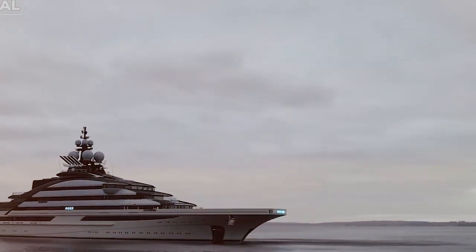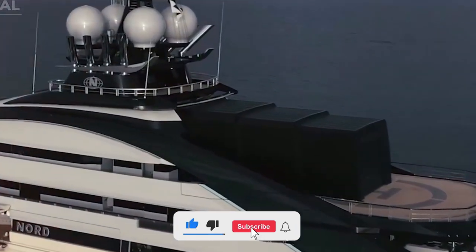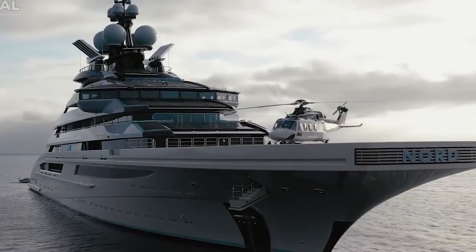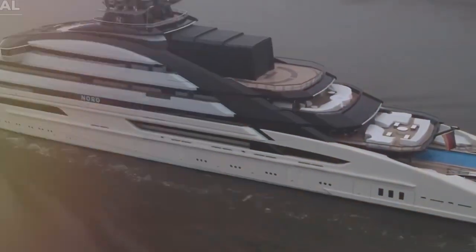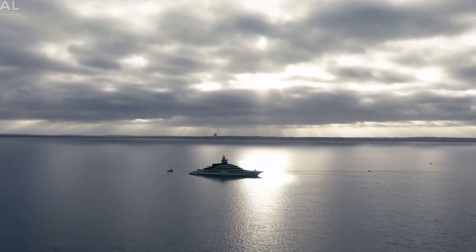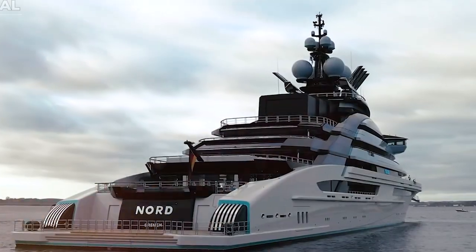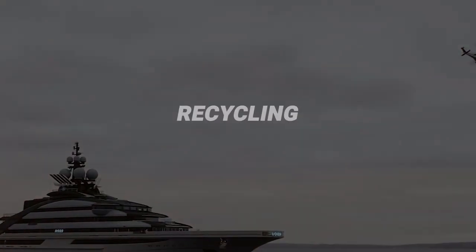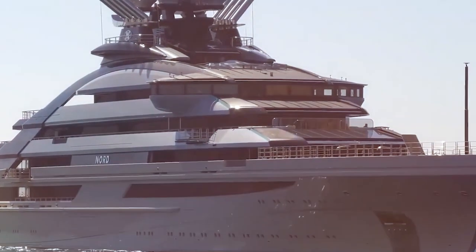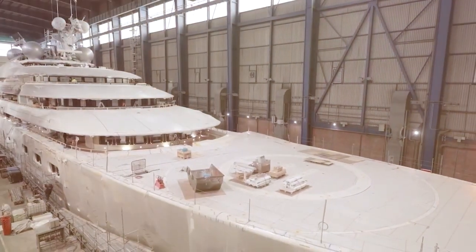The Nord yacht is not only high-end and fast, but also has a number of eco-friendly and sustainable features. The yacht's design and technology are meant to reduce its environmental impact and promote responsible yachting. One notable aspect is its efficient propulsion system — a hybrid system that uses both standard diesel engines and electric motors, cutting down on fuel use and pollution. The Nord also has advanced waste management methods, including onboard garbage treatment and recycling facilities, as well as a state-of-the-art water purification system that produces fresh water from seawater, reducing the need for single-use plastic bottles.